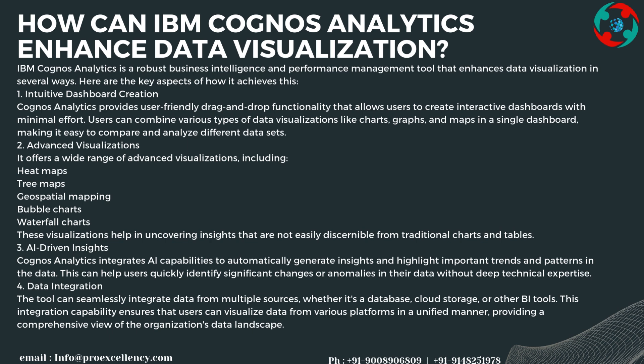Users can combine various types of data visualizations like charts, graphs, and maps in a single dashboard, making it easy to compare and analyze different data sets. It also offers a wide range of advanced visualizations including Heat Maps, Tree Maps, Geospatial Mapping, Bubble Charts, and Waterfall Charts, which help in uncovering insights not easily discernible from traditional charts and tables.